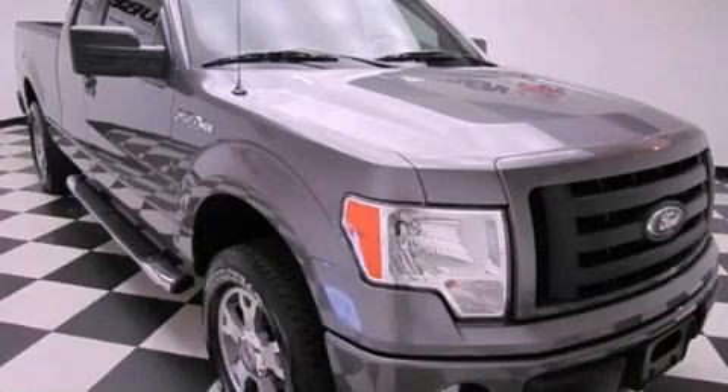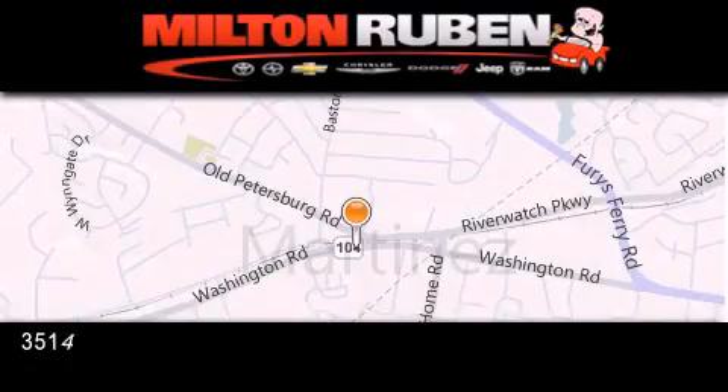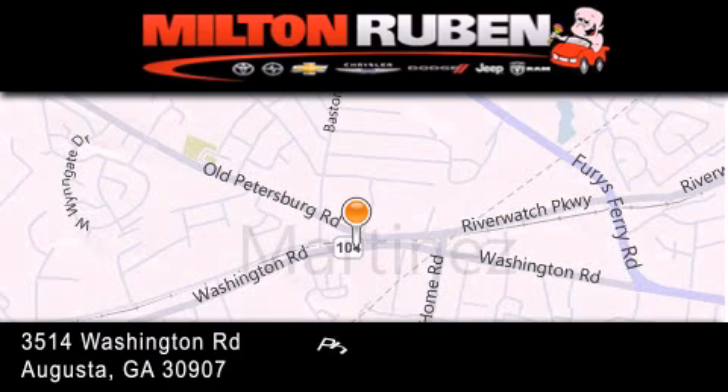Please call us today for more information on this great vehicle. Come experience the Drive Baby advantage here at the Milton Rubin Superstore.